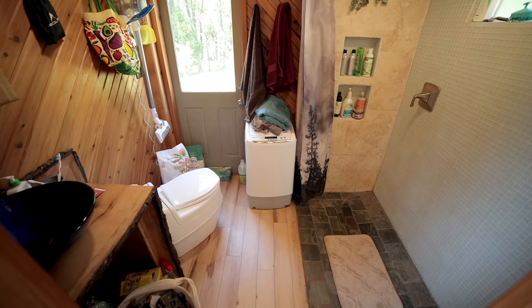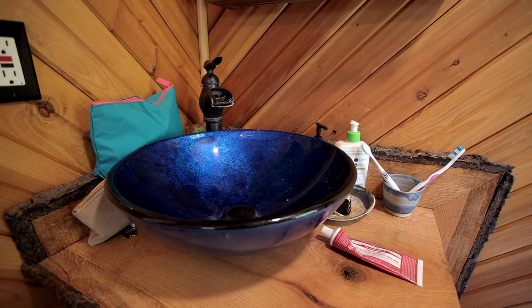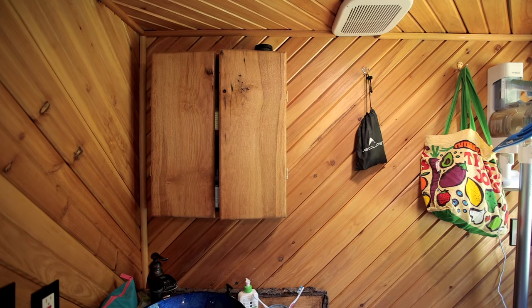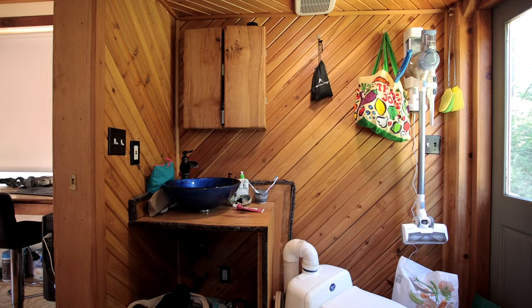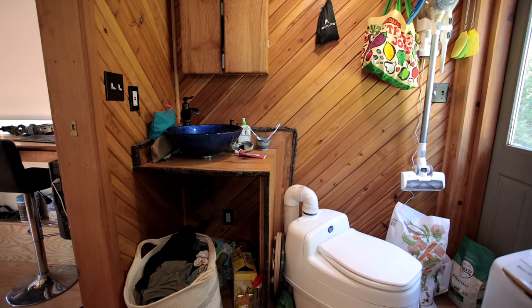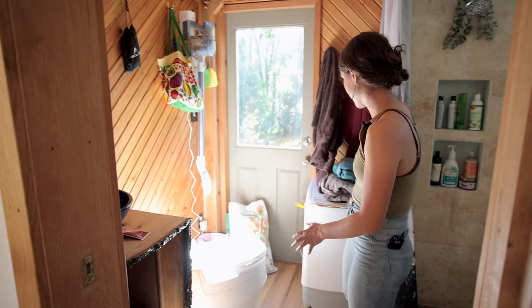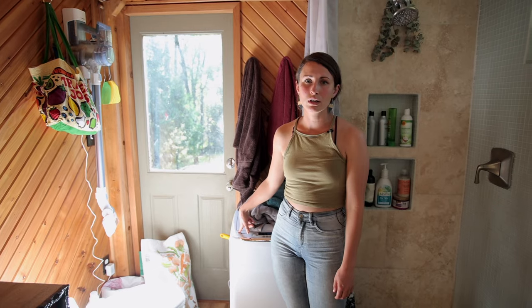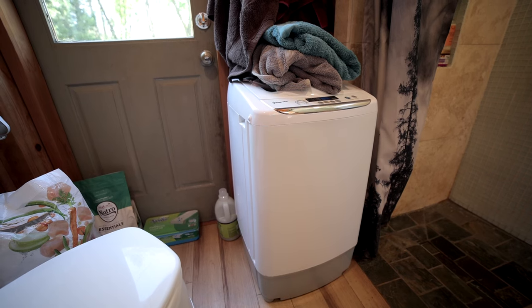This is our bathroom, and we have an awesome bowl sink — a beautiful blue sink that was gifted to us. We have a medicine cabinet where we store all our toiletries, nice and tidy behind closed doors. All our laundry goes underneath the sink area. We have a small laundry unit, but we do most of our laundry in town since it only handles small loads; if we're desperate and just need to wash a couple of things, it does the trick.